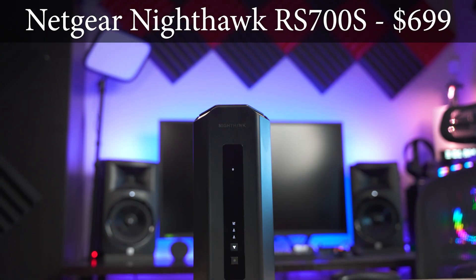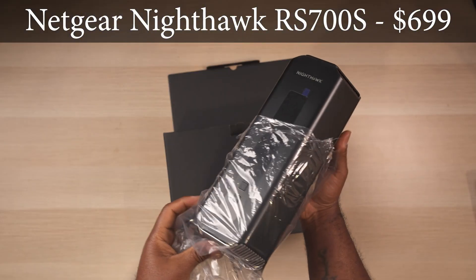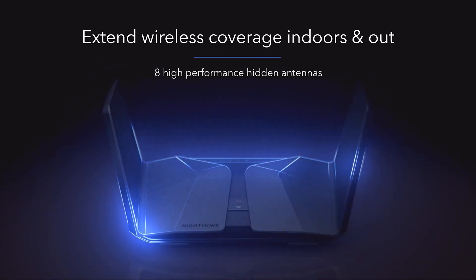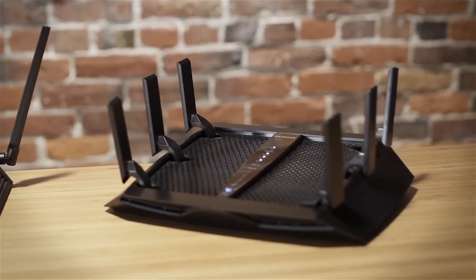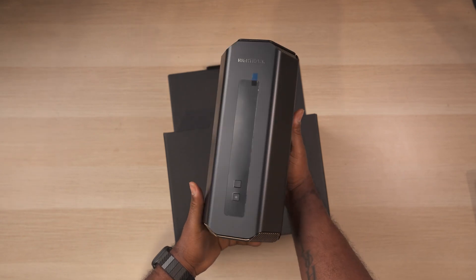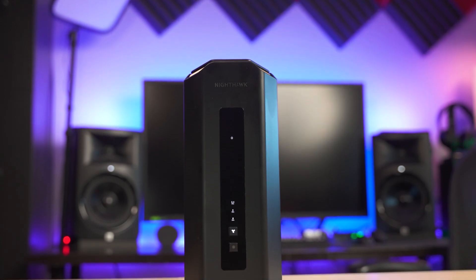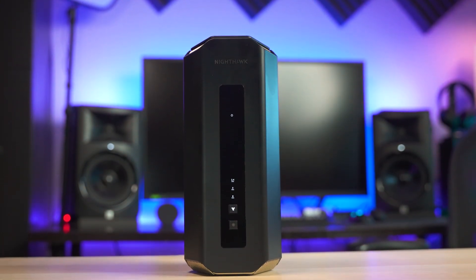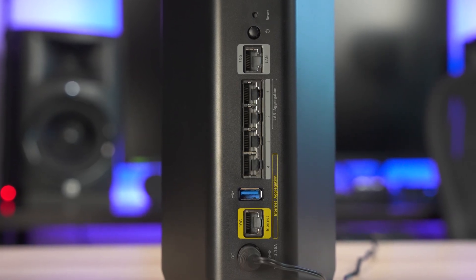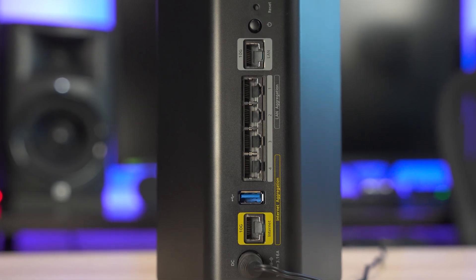Next up is the Netgear Nighthawk RS700S, a tri-band router that retails for $600. Nighthawk routers have been known for conspicuous and notable designs over the years, so it's kind of weird to see such a subtle design here. It's about 11 inches tall with LED indicator lights on the front and two hardware buttons. It comes with a total of six ports including two 10-gigabit ports, four gigabit ethernet ports, a USB port, and a power switch.